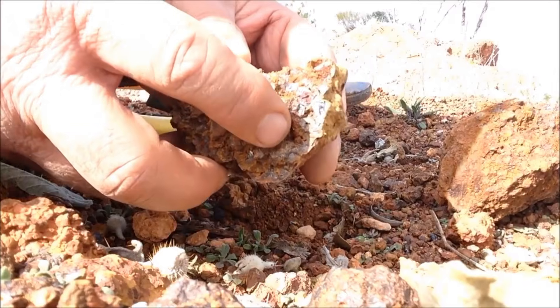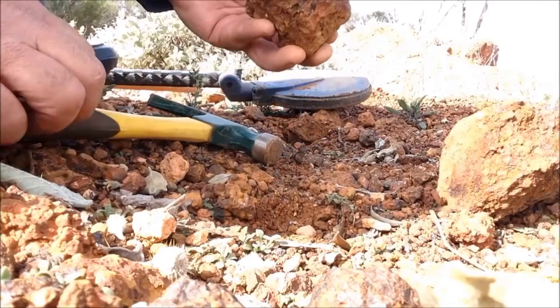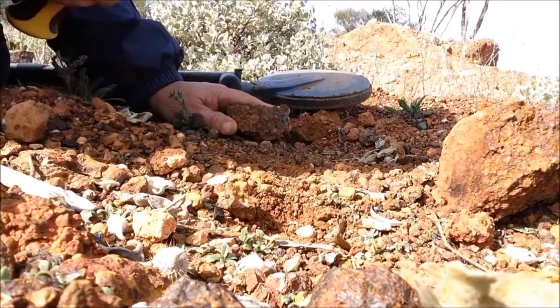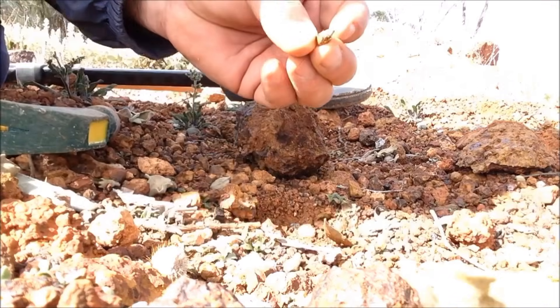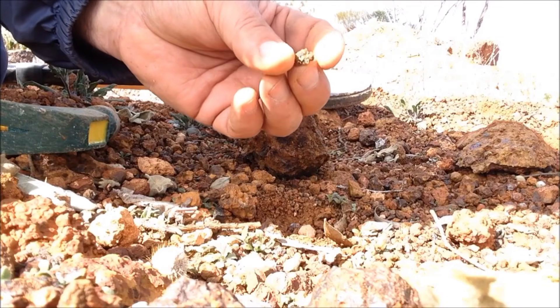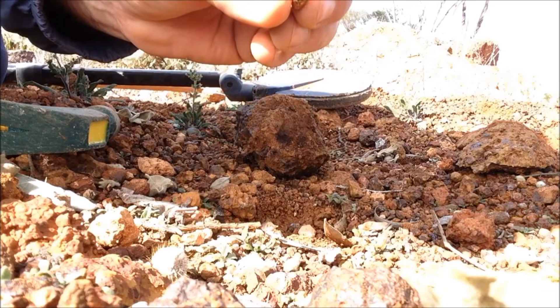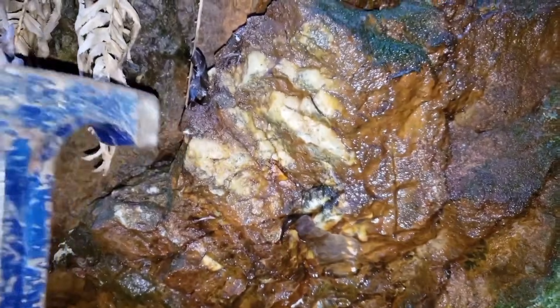Surface staining also matters. Iron oxides, dark mineral crusts, and reddish or brownish discoloration frequently appear where gold systems once operated. While iron alone does not mean gold, the presence of iron staining combined with quartz, density, and fracture patterns significantly raises the probability of gold nearby.